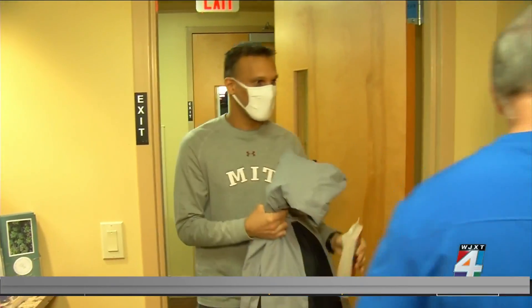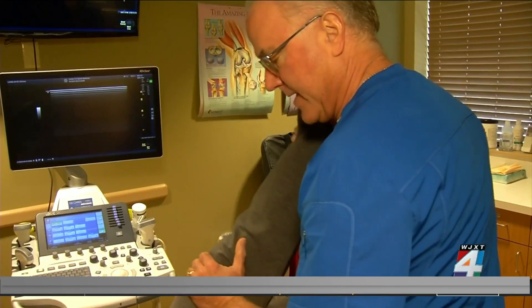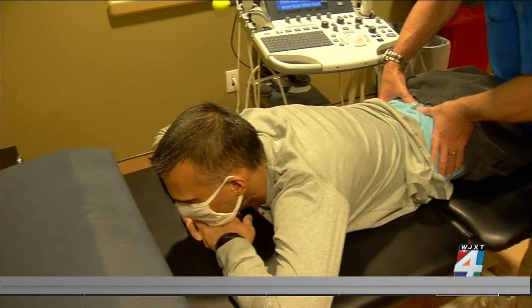Then, four years ago, more pain — but this time, it was very different. It was right on the bone or right in the disc. Neil had an annular tear in a spinal disc, and the material inside his disc was leaking out, causing inflammation.